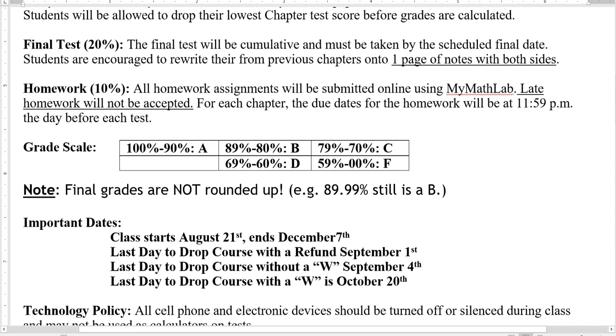For the final test, we need that taken by the scheduled final date. For the final, you are allowed to have an entire page of notes on both sides. It is a cumulative final — it doesn't necessarily cover everything from every chapter, but it will cover some things from every chapter. I will give you a list of what those topics are when we take the final.